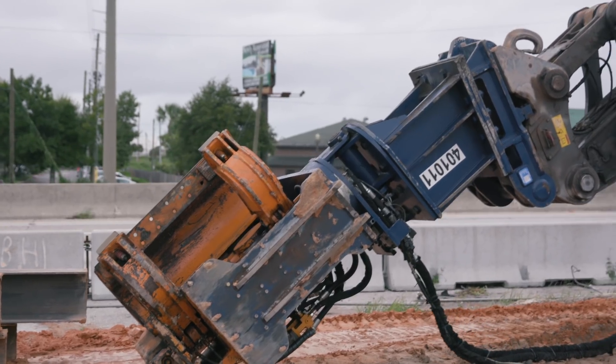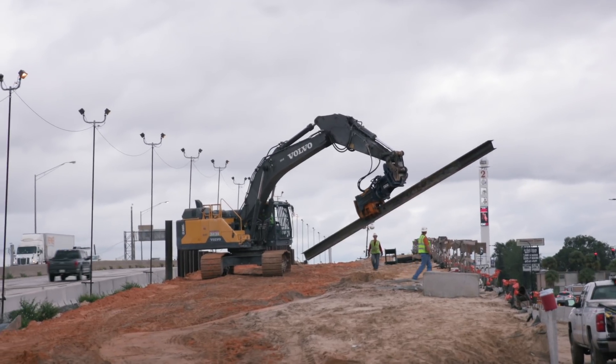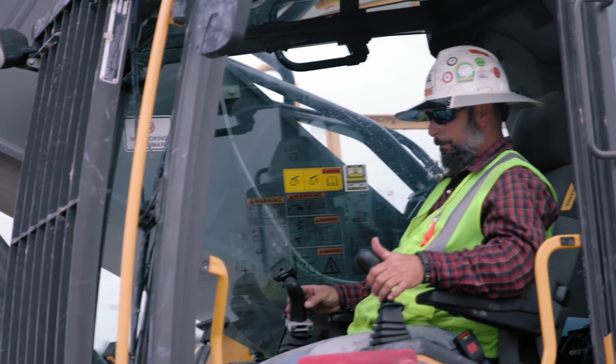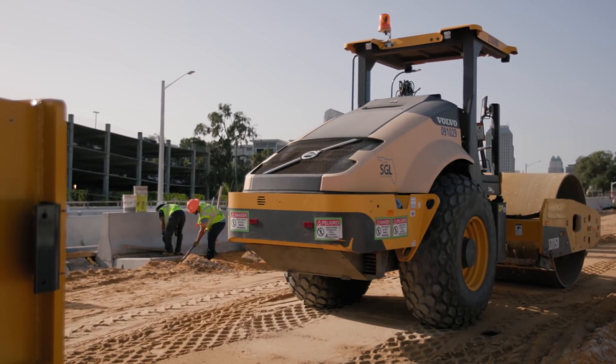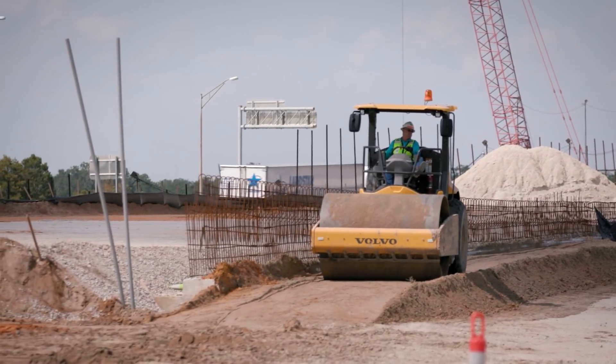Volvo Construction Equipment has 71 machines working on this project, such as excavators and soil compactors. The equipment we need on this project has to be top-notch. We can't afford to have breakdowns of equipment as we're constructing something. Time is of the essence, time is money, and we have a schedule to meet.